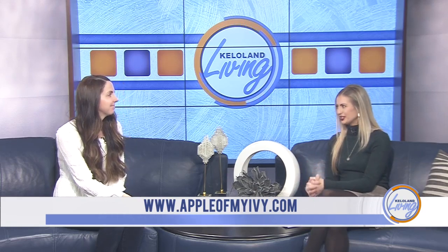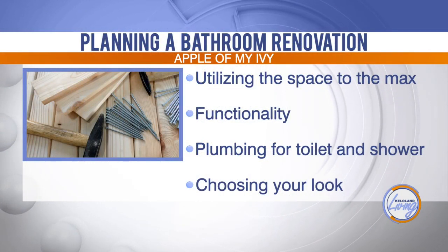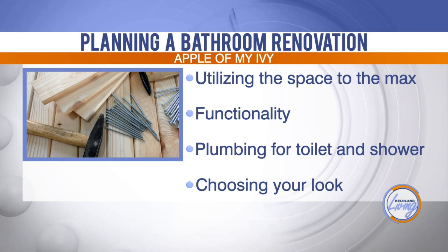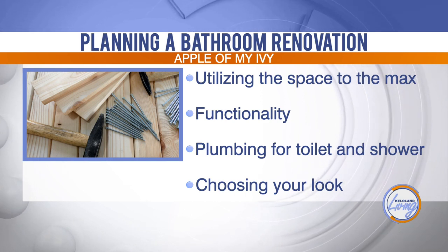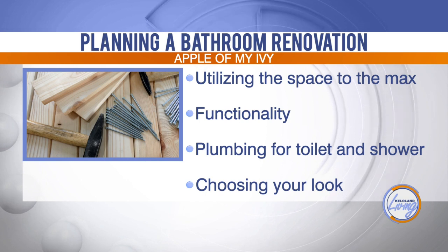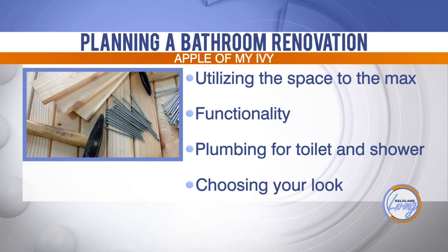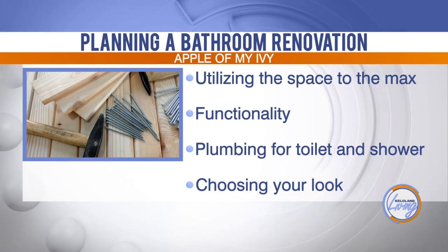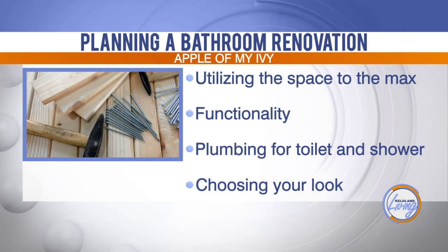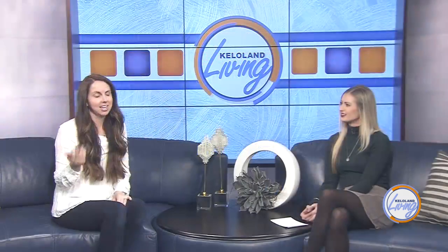So how do you plan for a bathroom renovation and bring everything together? What do we have to keep in mind? It was a huge planning process. We really wanted to utilize the space to the max. We were combining an old kitchen and a small bathroom into our master bath because our house was two apartments and we're turning it back into a single family. So just utilizing the space fully — where you want to place your toilet, whether you need to change the plumbing. We had to totally move a toilet in one of our bathrooms. Really look at the layout, think about functionality, where you want your vanity, how you want it placed, your cabinets, and really choose your look. Do you want it bold?